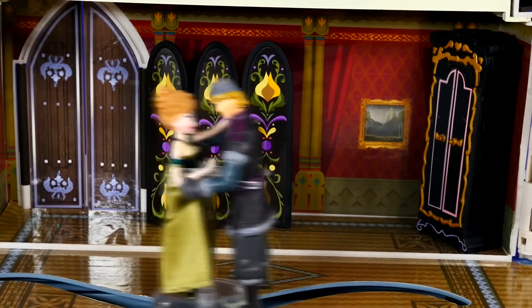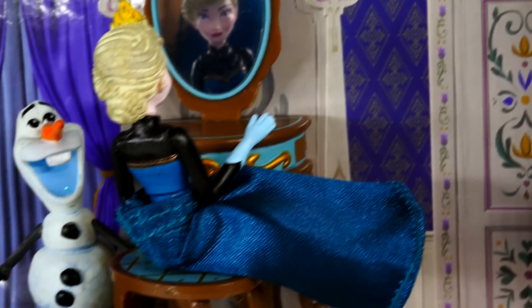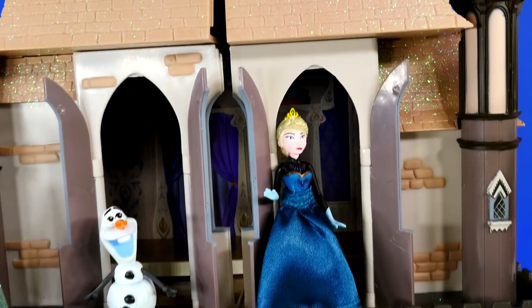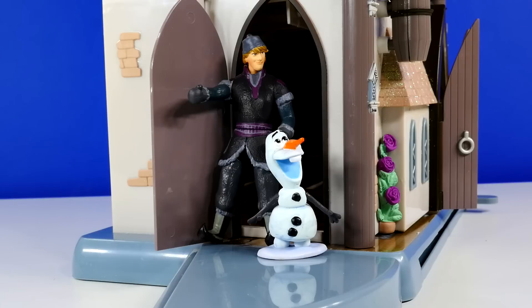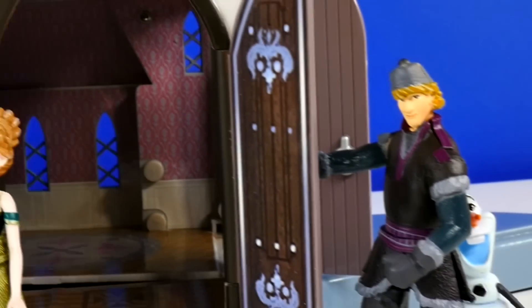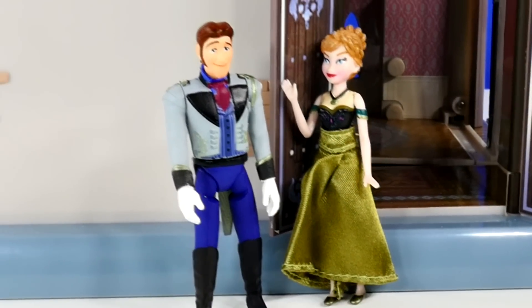Kristoff's even dancing in his snow boots. It looks like Queen Elsa and Olaf have moved to the second floor and Elsa must be getting ready to go somewhere. Now Elsa and Olaf are out on the balcony, and the doors to the palace are open. The side door to the palace is open and Kristoff and Olaf are coming out. I bet Kristoff was looking for Princess Anna, and it looks like Princess Anna is saying goodbye to Hans.